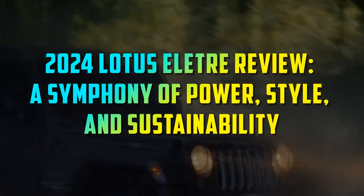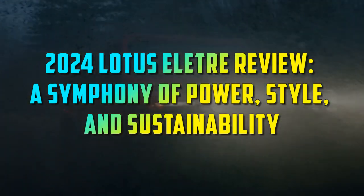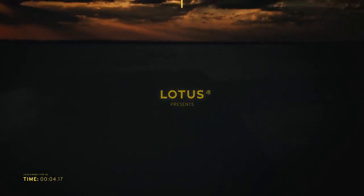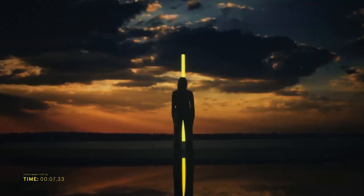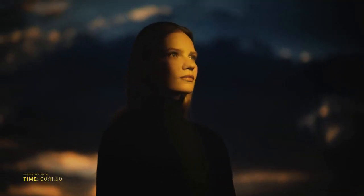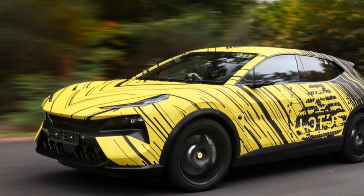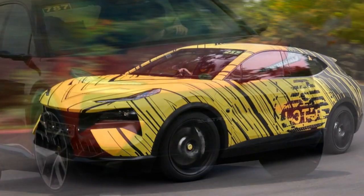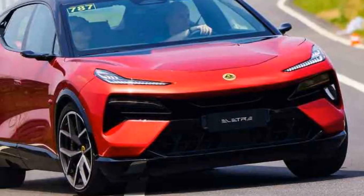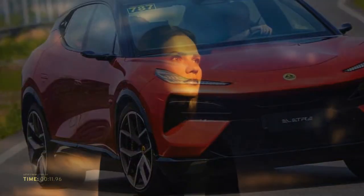2024 Lotus Electra Review – A Symphony of Power, Style, and Sustainability. The automotive world is rapidly evolving, and 2024 brings us a game-changer in the form of the Lotus Electra. This all-new electric SUV from the iconic British manufacturer marks a significant departure from their traditional lineup of high-performance sports cars. In this comprehensive review, we delve deep into the Lotus Electra, exploring its design, performance, technology, and sustainability features.